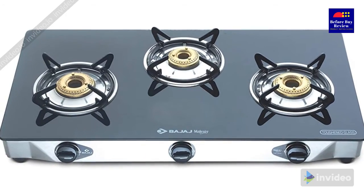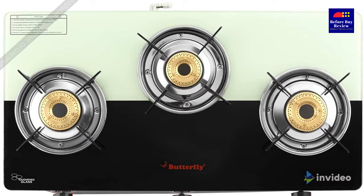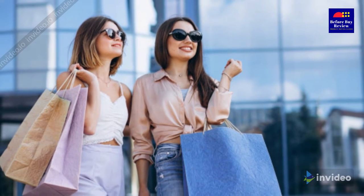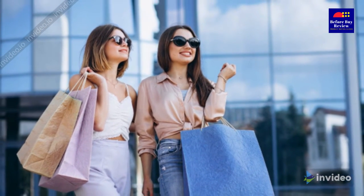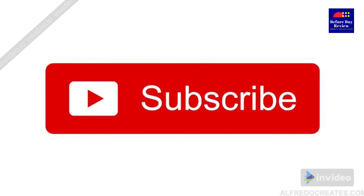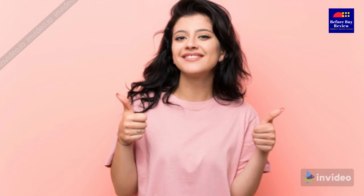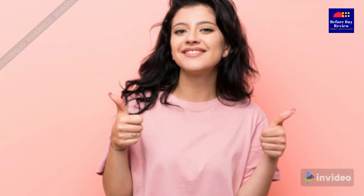These are the most affordable top five best three burner gas stoves under 5000, and are definitely worth the price. We hope you enjoyed the video — if you did, please leave a like. If you're new here, hit the subscribe button. Don't forget to mention your valuable feedback and comments below. Until next time, have a great day.